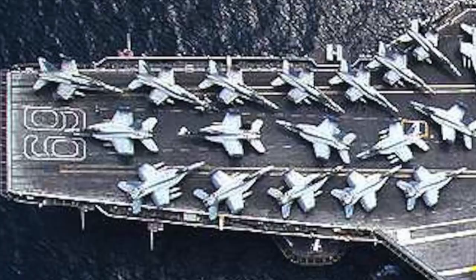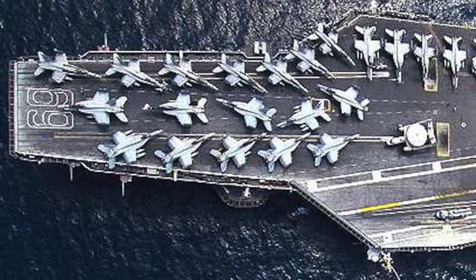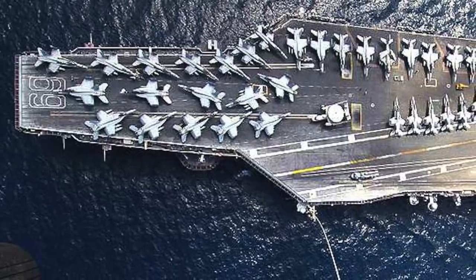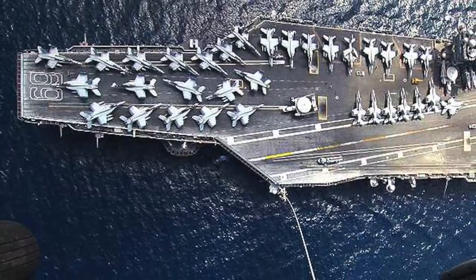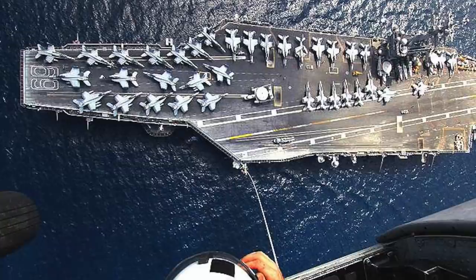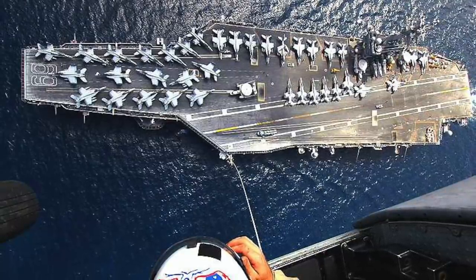The U.S. Navy operates 10 Nimitz-class supercarriers and is in the process of inducting Ford-class supercarriers, so American supercarriers will clearly be operating in the foreseeable future. Each can carry more than 60 aircraft, and one of the most important components of the flight group is the EA-18G Growler. Linking the jets together with small groups of unmanned platforms with their own sensors and electronic warfare packages will significantly enhance operational flexibility. In the future, the U.S. Navy could deploy unmanned Growlers in risky airspaces to clear the path for manned ones as well as other fighters and bombers.